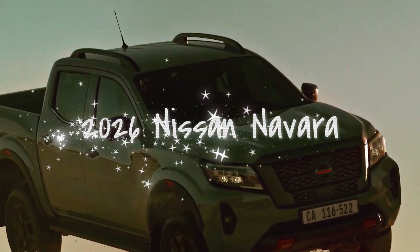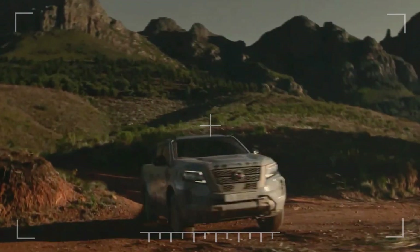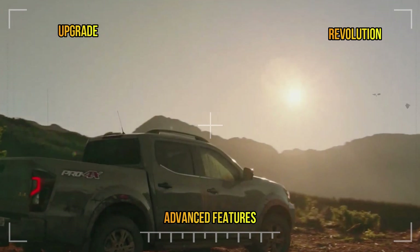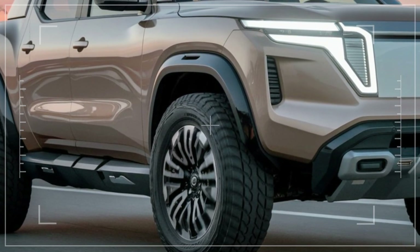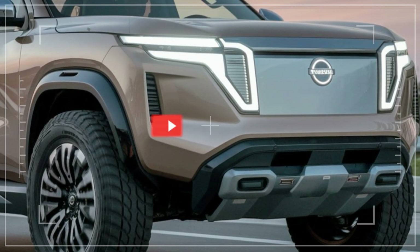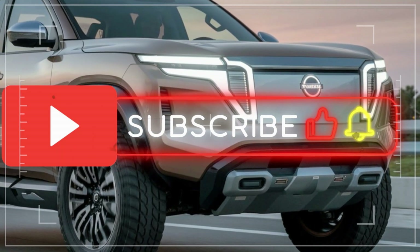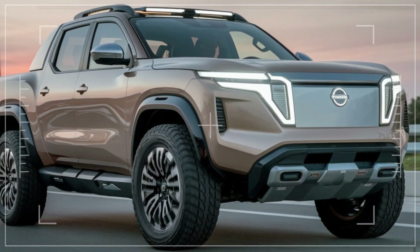Get ready to meet the future of trucks — the 2026 Nissan Navara. With a bold new look and a suite of advanced features, this isn't just an upgrade, it's a revolution. Before we dive into the details, don't forget to subscribe to our channel, hit that like button, and share this video with your fellow truck enthusiasts. You won't want to miss any of our upcoming reviews.